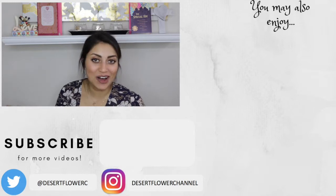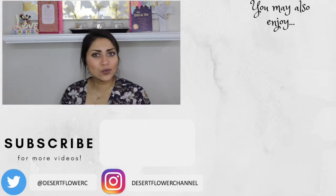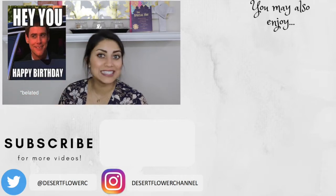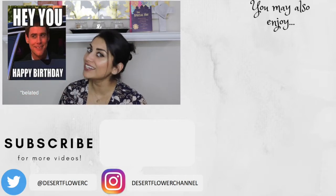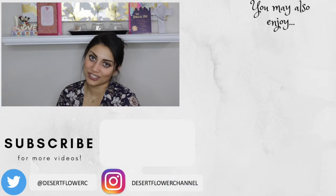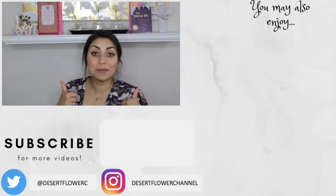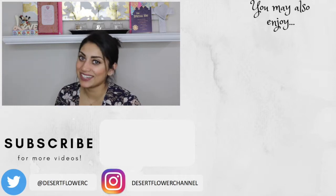I absolutely love everything I got — I'm so blessed and grateful. That's it for my birthday haul! Happy birthday to all my fellow March babies, Pisces babies, and birthday twins. Please subscribe if you haven't already, give this video a big thumbs up, and I'll see you in my next video. Bye!